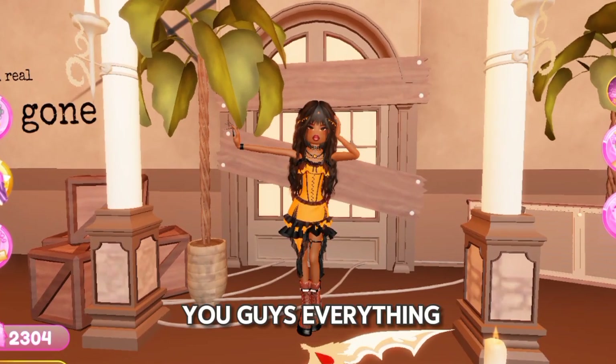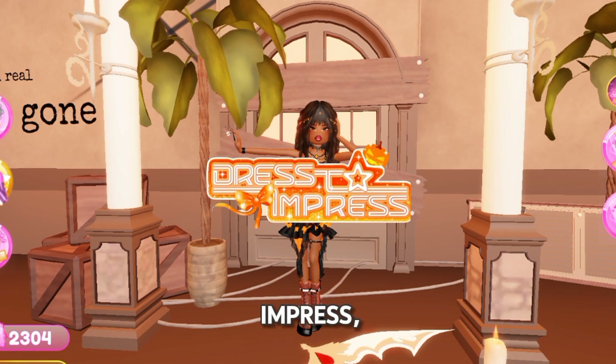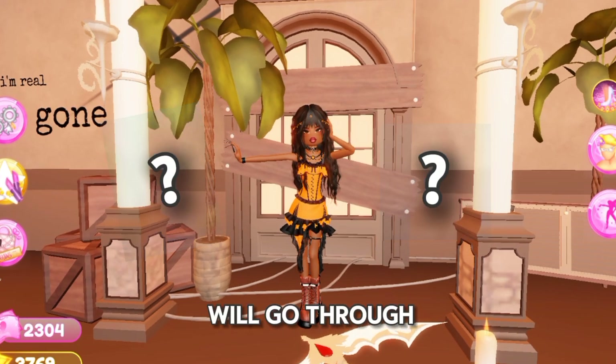In today's video I'll be showing you guys everything you need to know about the new Halloween update coming in Dress to Impress. There are so many new things coming and I will go through all of that in this video. So let's start.